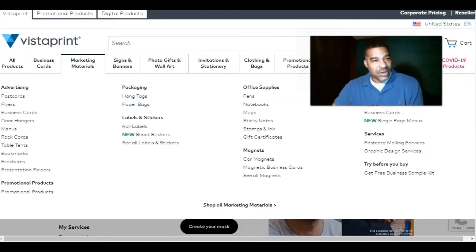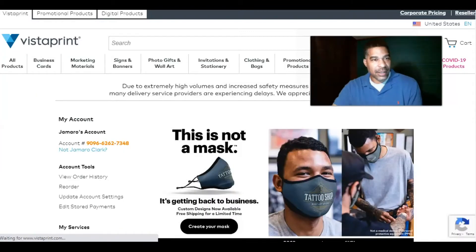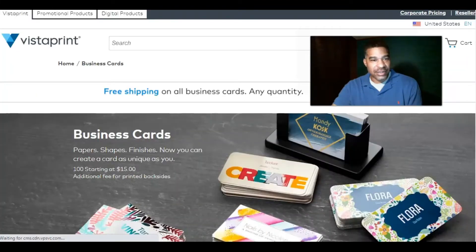This is Vistaprint.com and they deal in postcards, flyers, business cards, door hangers — check this whole menu out. They have office supplies, pens, notebooks, car magnets, business magnets. They also have a postcard mailing service and a graphic design service that can help you with your projects.